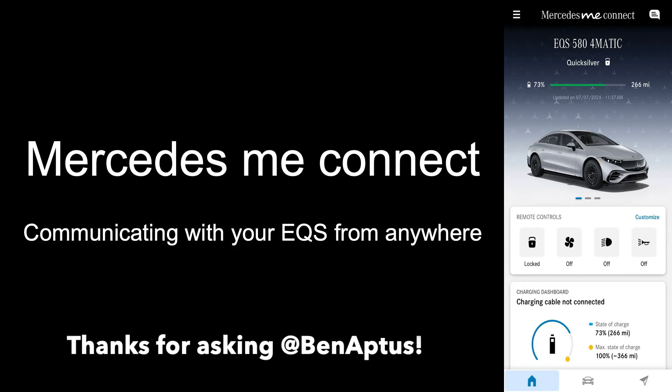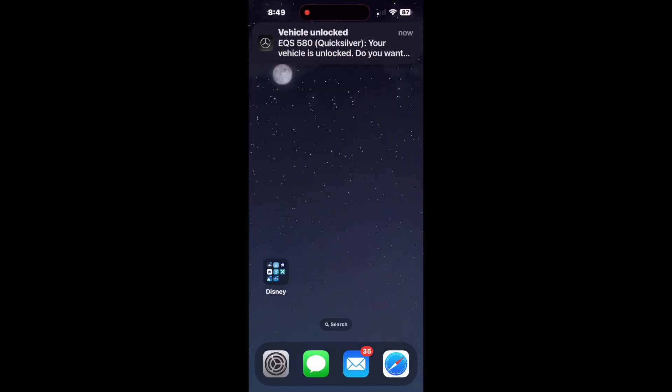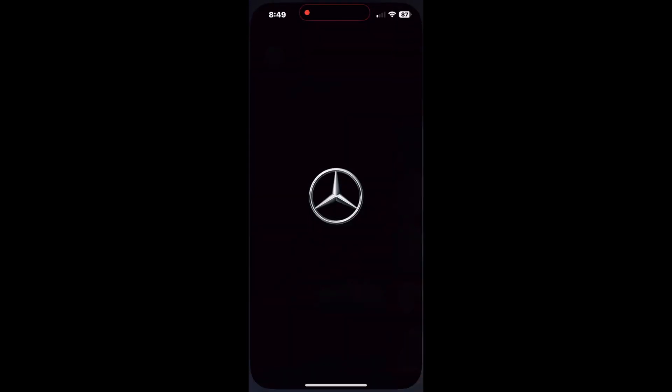Welcome back! This is just a very quick video to show you what it's like when you get the car is unlocked notice on your phone. Five minutes after you leave your car unlocked, you'll get a pop-up notice that says your car is unlocked.